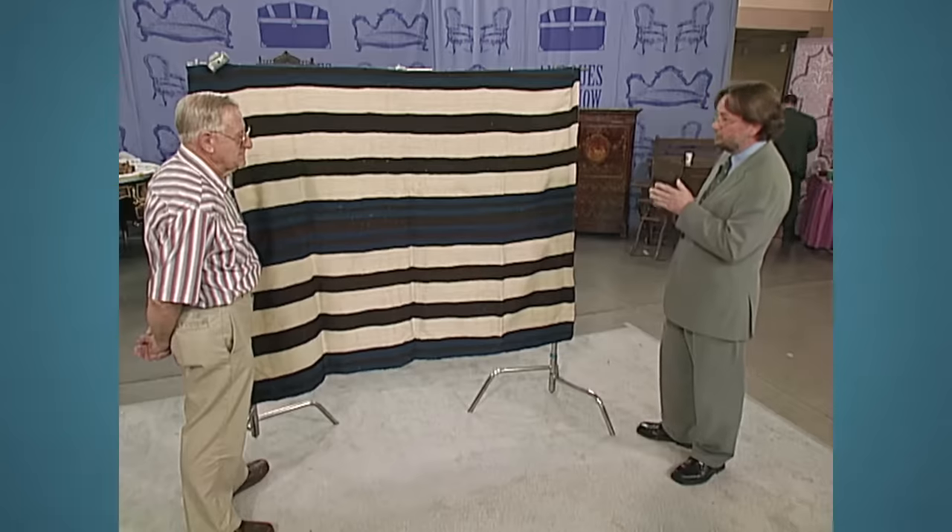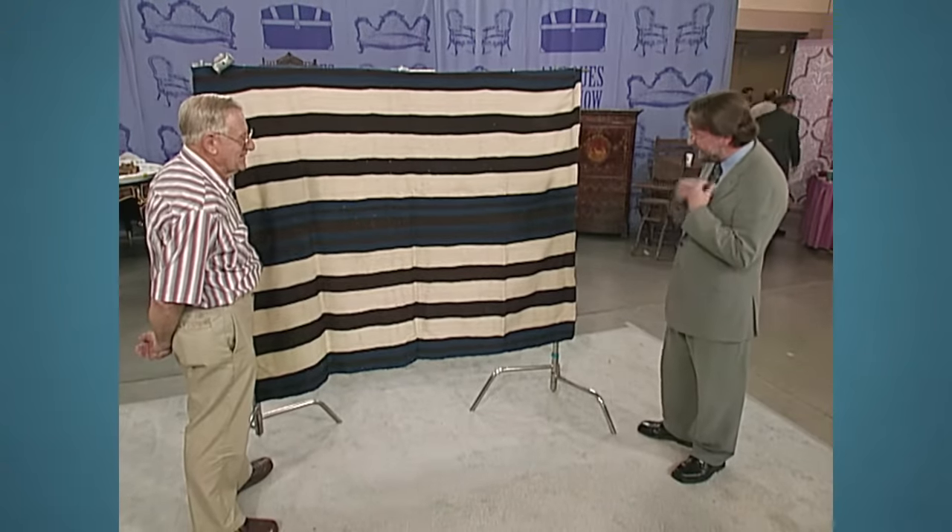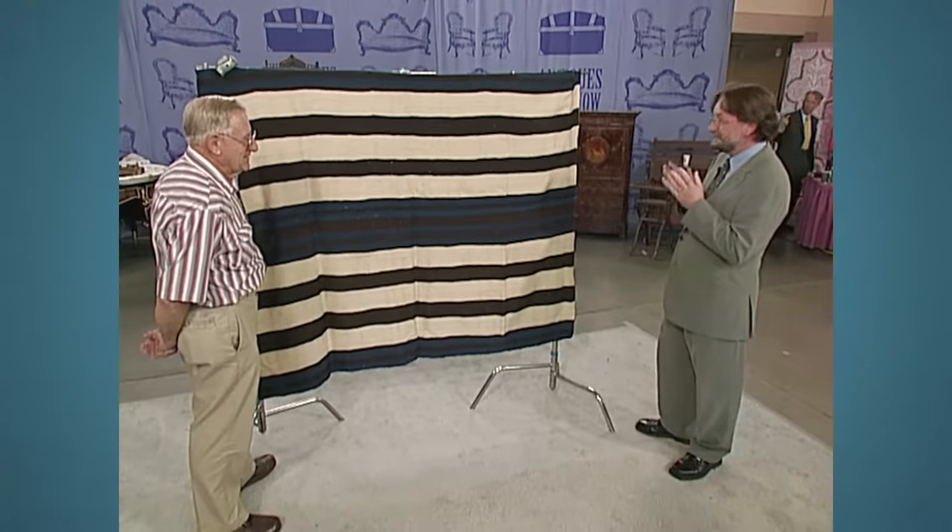It's an extraordinary piece of art. It's extremely rare. It is the most important thing that's come into the Roadshow that I've seen. Do you have a sense of what we're looking at in terms of value? I haven't a clue. Are you a wealthy man, Ted? No. I'm still a little nervous here. On a really bad day, this textile would be worth $350,000. On a good day, it's about half a million dollars.